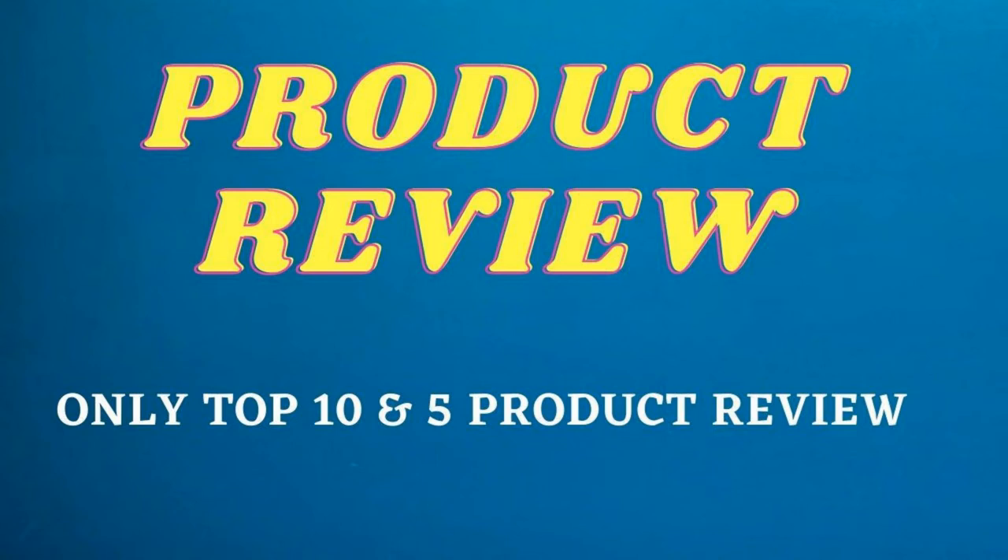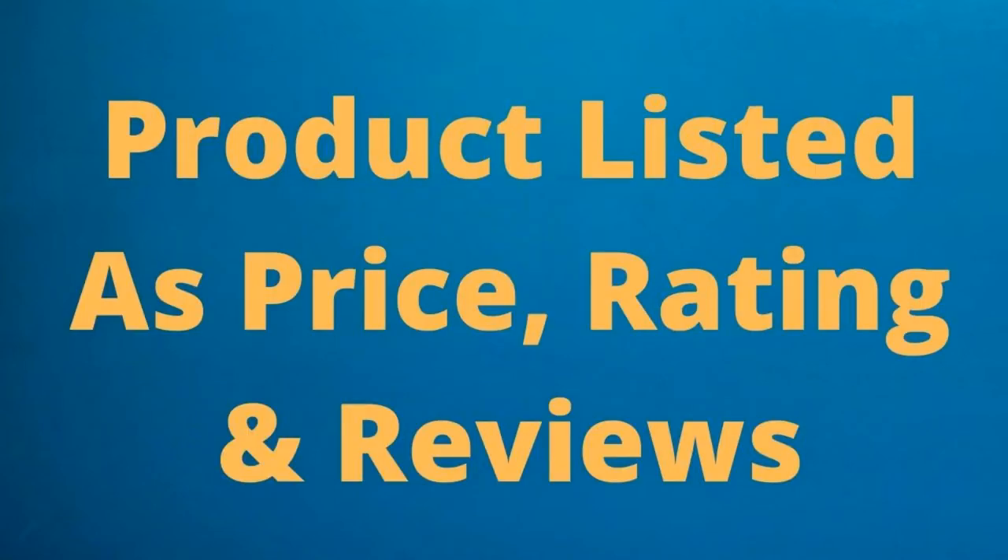Product review. Only top 10 in 5 product reviews. Product listed as price, rating, and reviews.